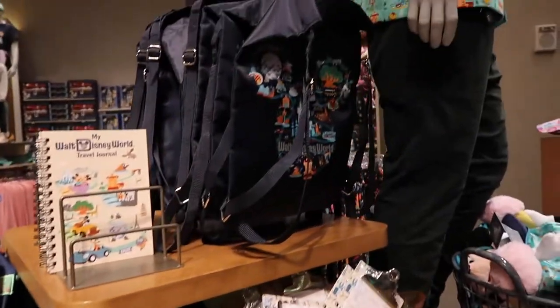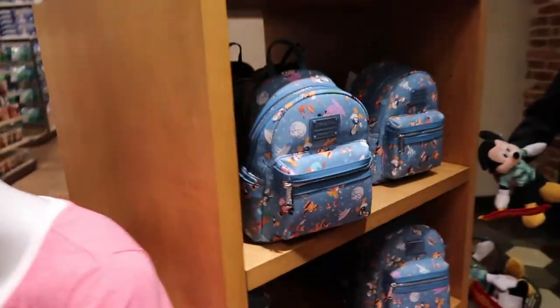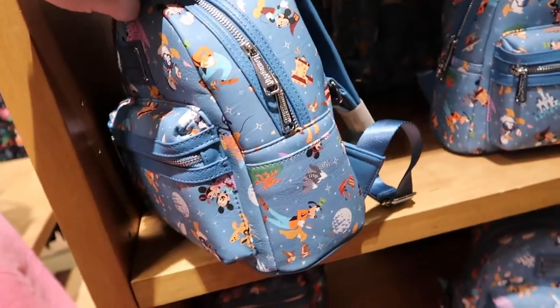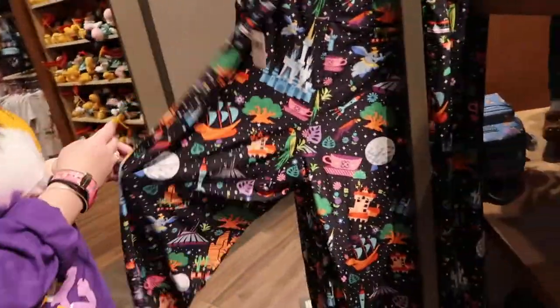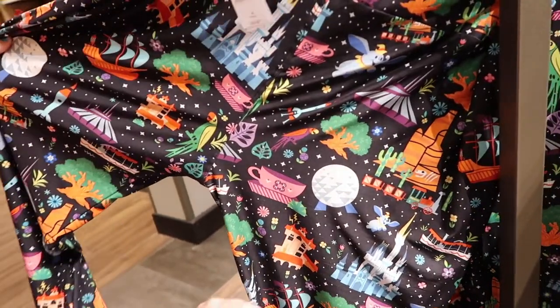They have a backpack, drawstring bag, and a Loungefly — Loungeflies are always very popular here. It's got all different park icons and characters on it, and then Minnie wearing a dress. They sell that print on leggings right here. I really like the Park Life collection; I already have a couple of things.